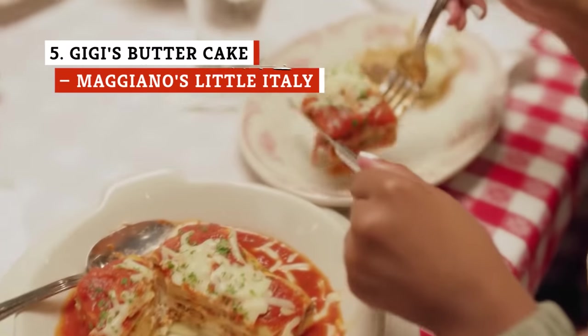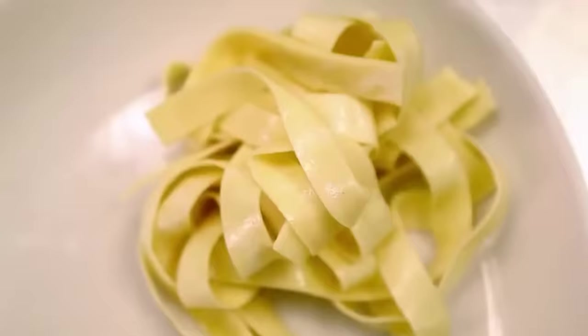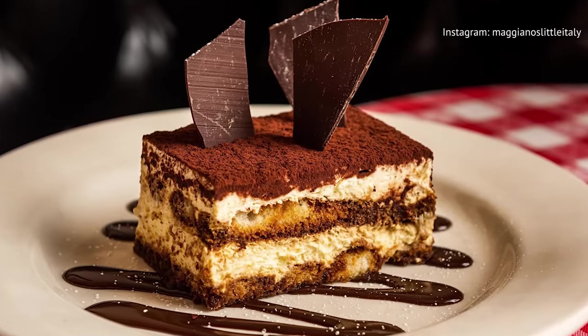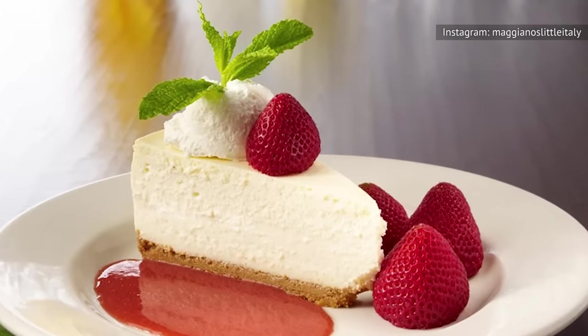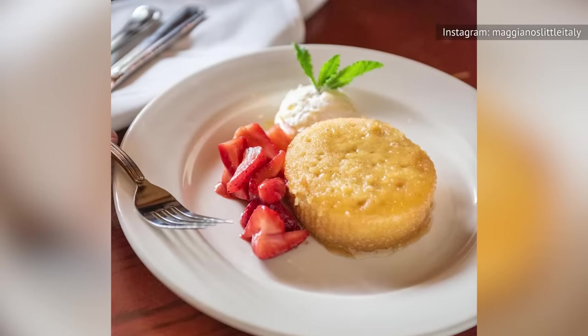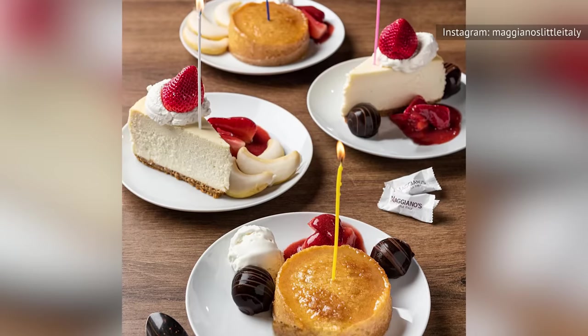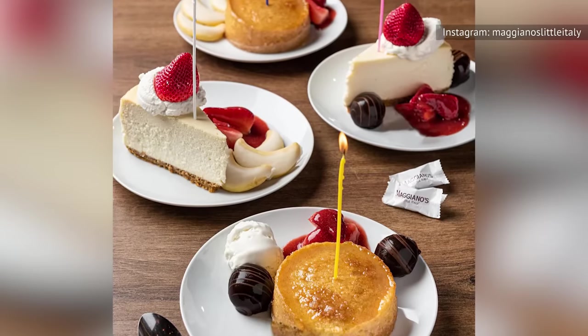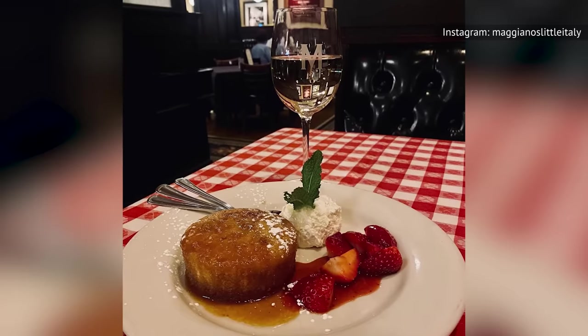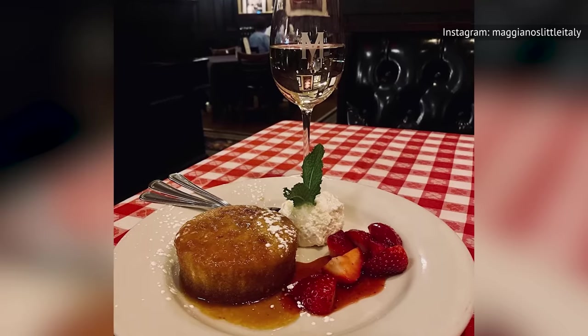Maggiano's Little Italy specializes in classic Italian-American cuisine. The business was launched in Chicago and expanded nationally, continuing to serve family-style Italian-American classics. The dessert menu is curated, featuring quintessential favorites like tiramisu, New York-style cheesecake, and the cake we really came here for. Gigi's Butter Cake is the restaurant's take on a classic butter cake featuring a light and airy sponge, with twists involving fresh strawberries and a flavor-packed brown sugar glaze. Customers rave about this cake, with some even naming it the best dessert they ever had.